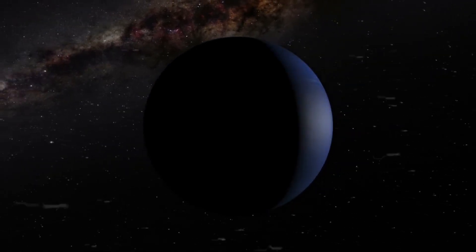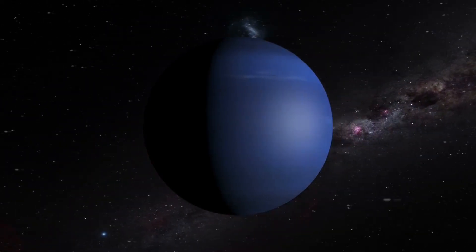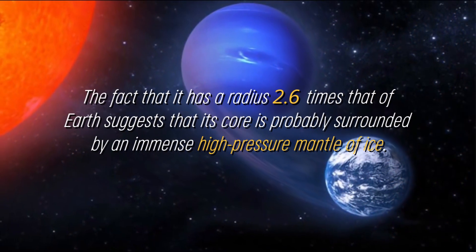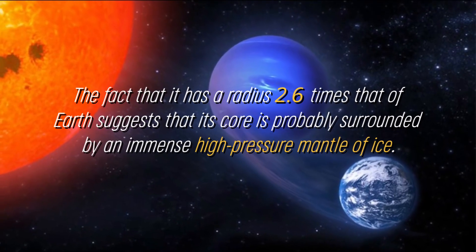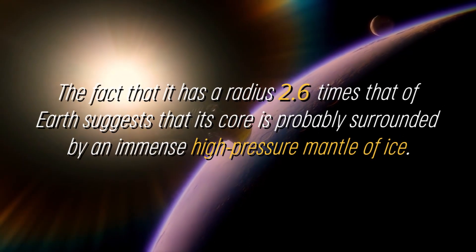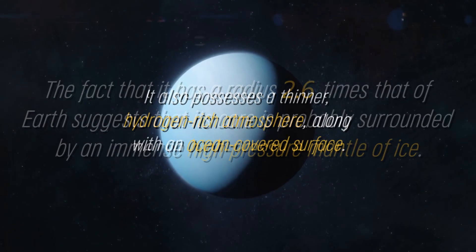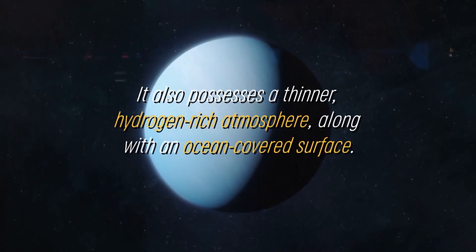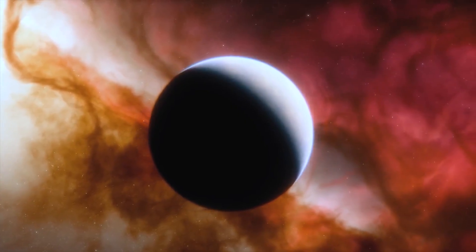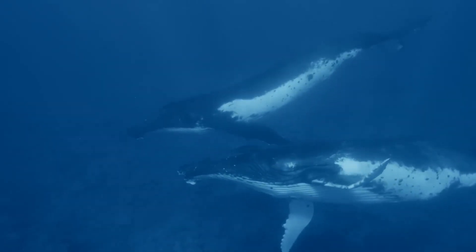Although K-218b is in the habitable zone and has been shown to contain carbon compounds, this does not automatically imply that the planet is capable of harboring life. The fact that it has a radius 2.6 times that of Earth suggests its core is probably surrounded by an immense high-pressure mantle of ice, similar to that of Neptune. It also possesses a thinner hydrogen-rich atmosphere along with an ocean-covered surface, though there is a possibility the ocean may be too extreme to support life.